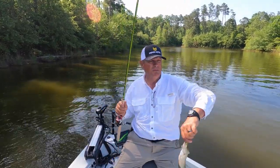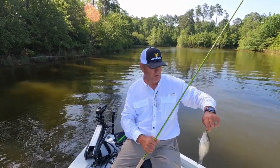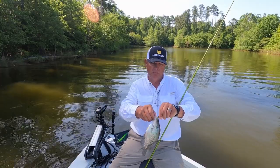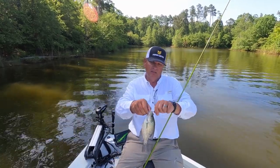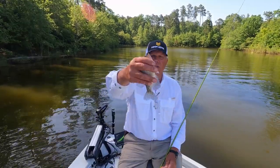Two at a time, baby — two at a time! These are buck fish here, the smaller ones — they're protecting that bed. Just a little fry.